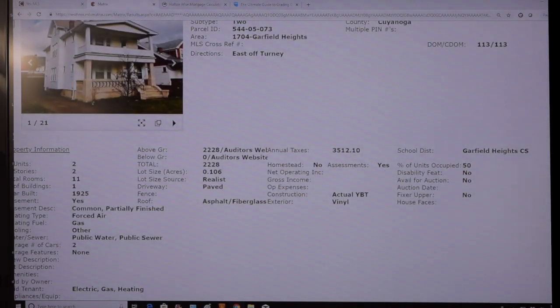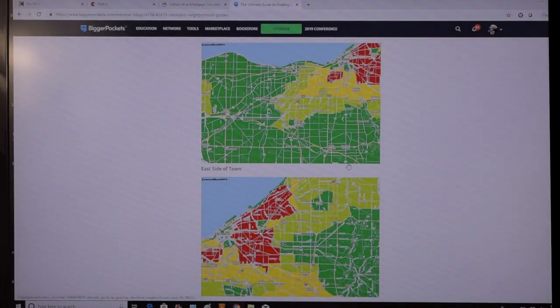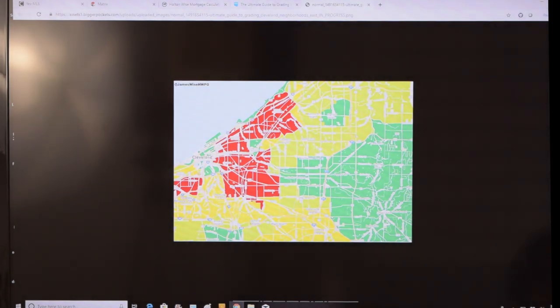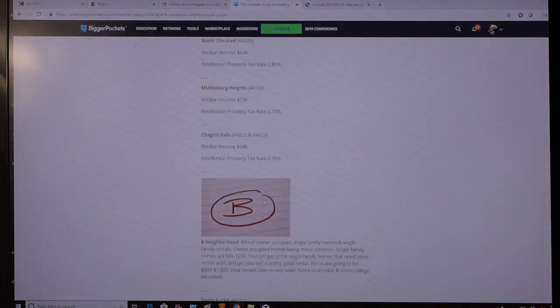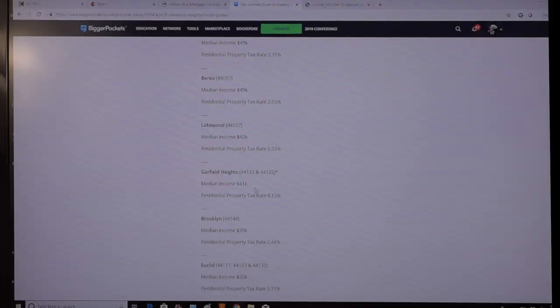Garfield Heights — for those of you that don't know, in the show notes below, go ahead and click the link to the Ultimate Guide to Grading Cleveland Neighborhoods. I graded every neighborhood in Cleveland on an A to F scale for risk. A being the least risk, F being the highest. Garfield Heights I consider a high C, low B. We've got a median income of $41,000. The one negative to Garfield Heights is the property taxes are kind of high — 4.13%. We will go over that when we get into the numbers.